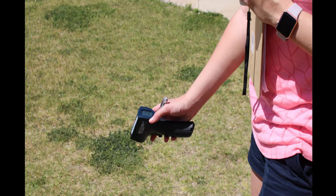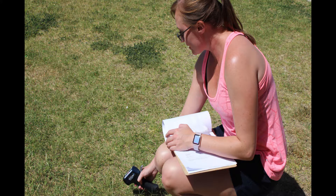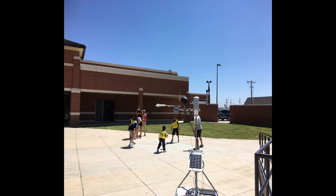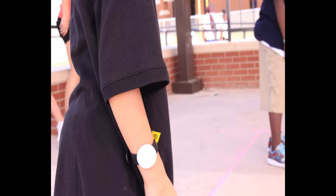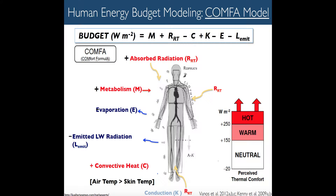We also measured surface temperatures of the different materials that the kids were playing on — so there was grass, asphalt, concrete, and wood chips. All of this data can be put into models in order to model the thermal comfort of a human.